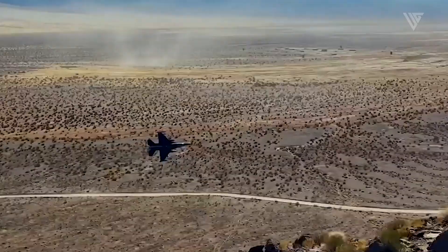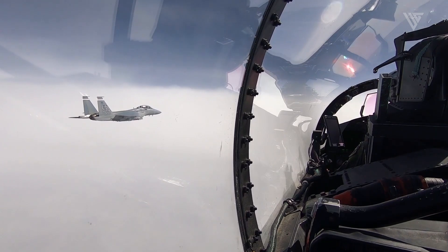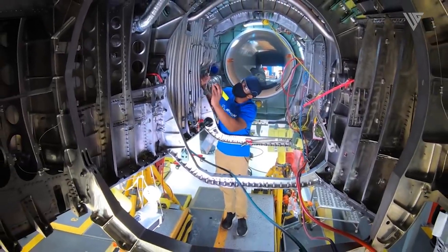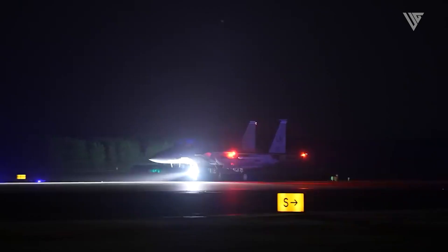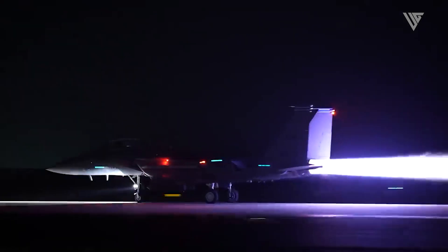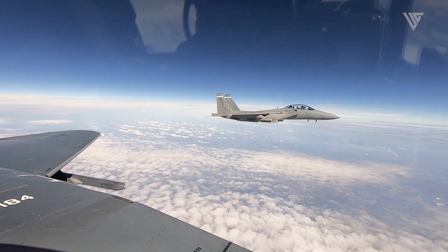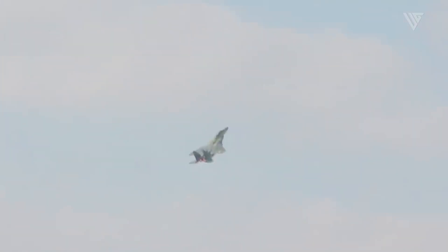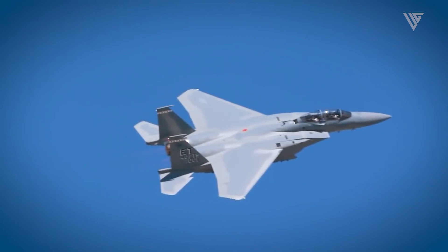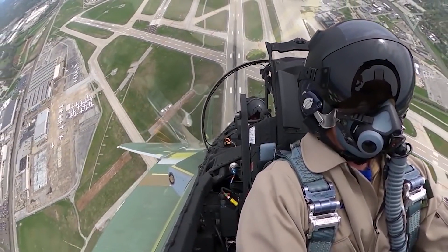This fighter jet can be operated for air superiority missions, air-to-ground attacks, and maritime operations. It is powered by two F-110 GE-129 engines, each producing 29,000 pounds of thrust. The aircraft is capable of flying at speeds of Mach 2.5, or 2,656 kilometers per hour. It has a range of 1,200 nautical miles, allowing it to engage deep targets.